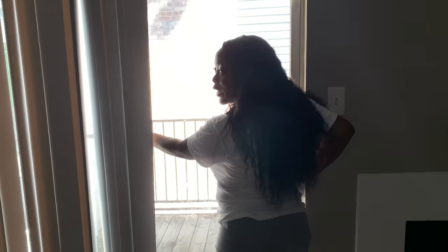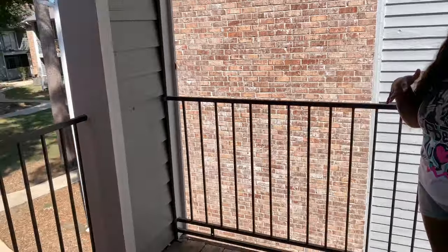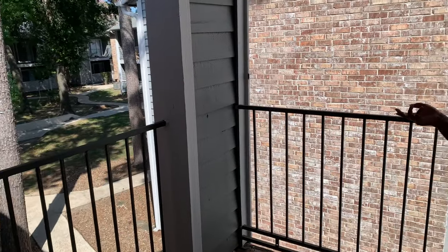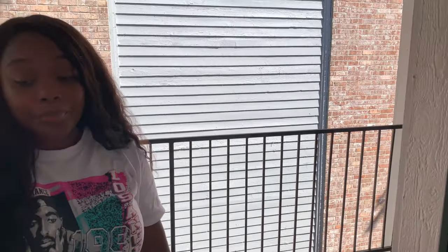I want to show y'all the patio. So this is one of our patios — it was really hot out here. It's just a regular patio. It needs to be spruced up. I don't really be out here because of the bugs, but this is our patio. We actually have two patios.